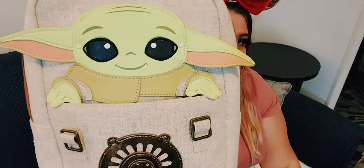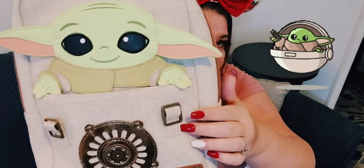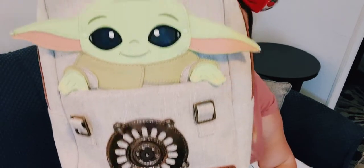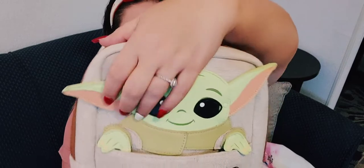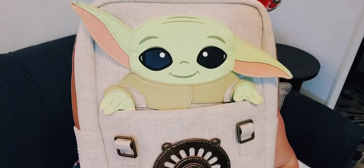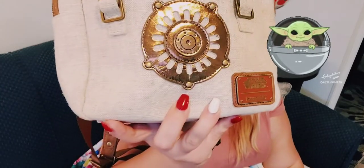The next bag is the Baby Yoda bag. His hands hang out on the side pocket, and you can hang a keychain or hand sanitizer from the little clasps. You can move and adjust his ears however you want. It's designed to look like he's in his pram with the Mandalorian, and the detailing looks really cool and steampunk. The bag is cloth, but the back is faux leather.